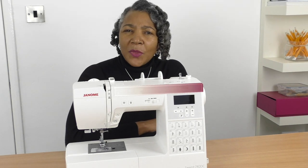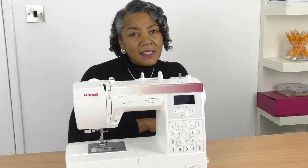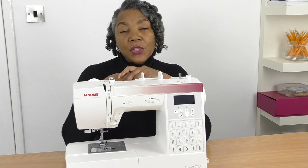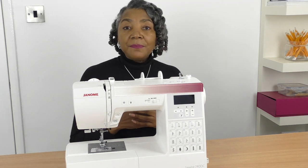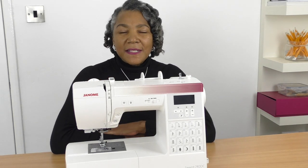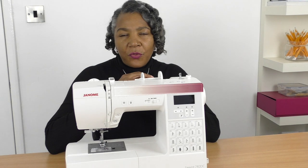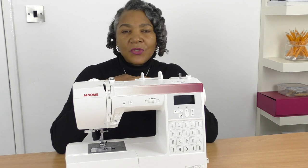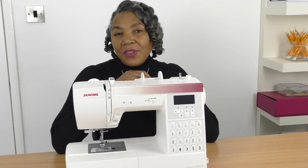Choosing a brand is really about having an opportunity to test different machines at the level they produce, because a lot of brands have different levels — beginner, intermediate, and more advanced — and different models that are mechanical, computerized, and quilting sewing machines. If you don't know what brand to go for, I would say test about three to four different brands and then make your choice based on that.